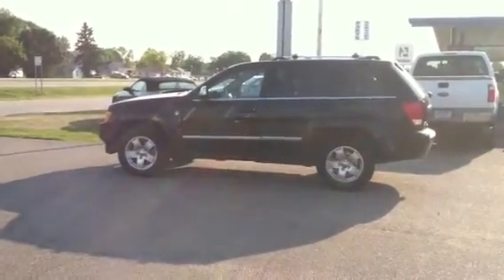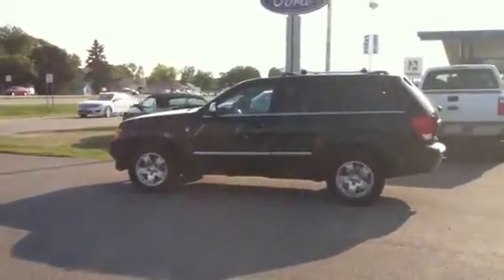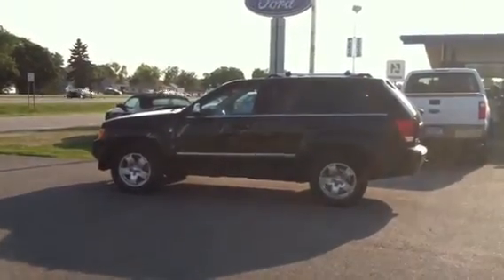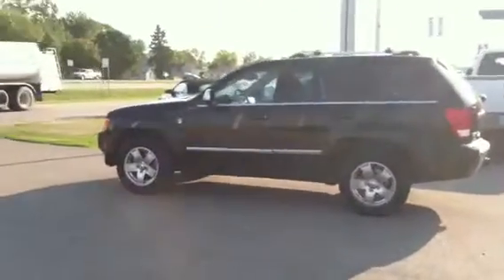Good morning, Jason. Matt with Muscadel Burns Ford, showing you a little peek at that 2006 Jeep Grand Cherokee you're looking at, the Overland Edition. Stock number is F4016G. Do a little walk around here for you so you can see and get a little look at this vehicle. Very clean, one owner vehicle — they just traded in recently here on a new Ford.